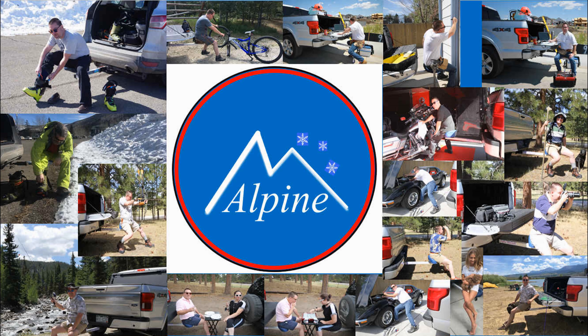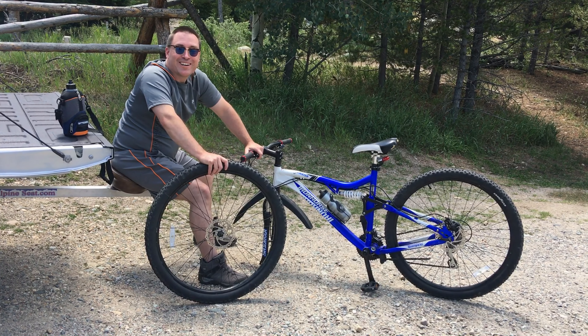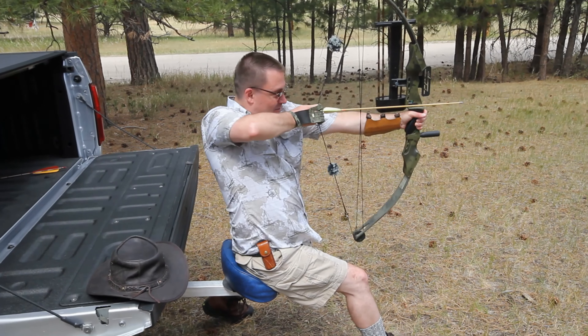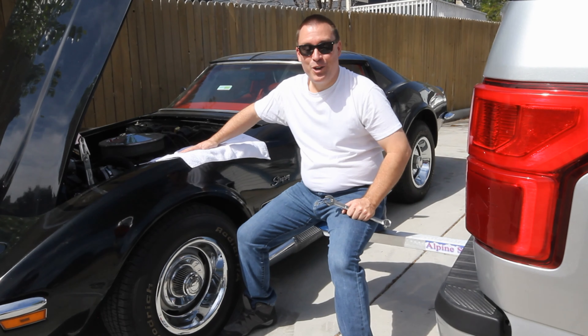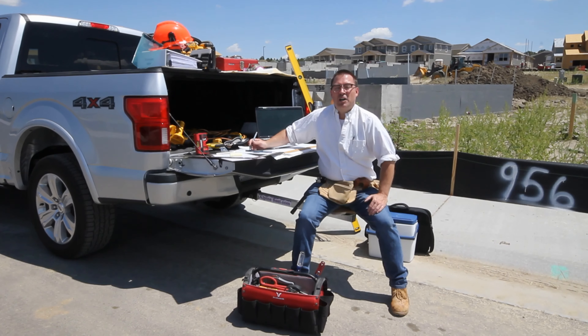You can use your Alpine seat for skiing, mountain biking, fishing, archery, photography, hiking, working on your house, working on your car, cleaning your motorcycle, bird watching, or as a contractor.